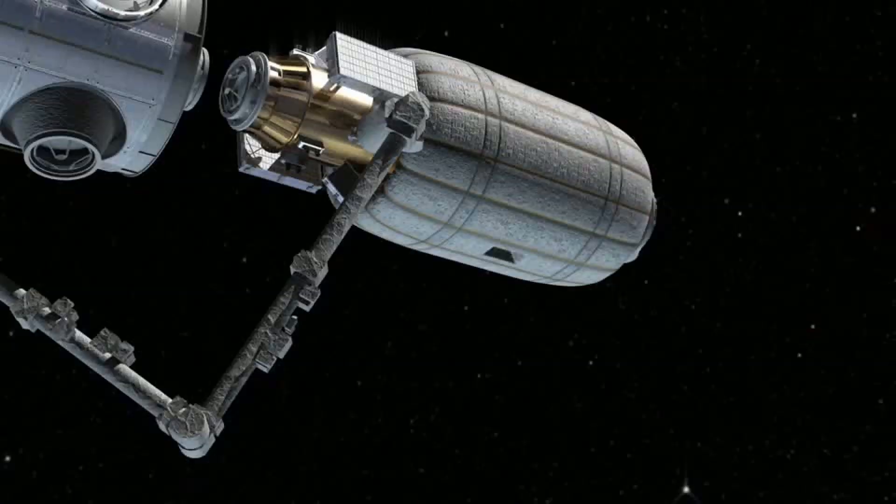Hey, what's up everybody, welcome back to another Epic Future Space. 2013 has gotten off to an awesome start — NASA and Bigelow Aerospace have signed an agreement to put a Bigelow module onto the International Space Station.